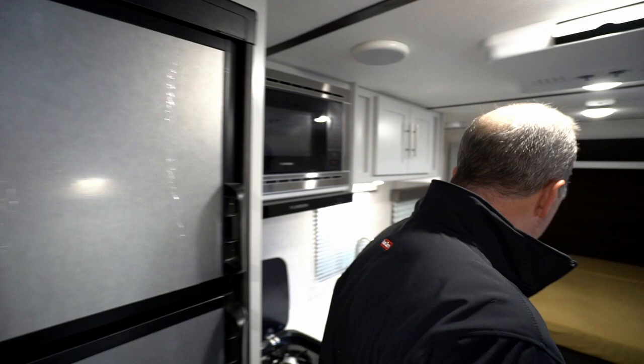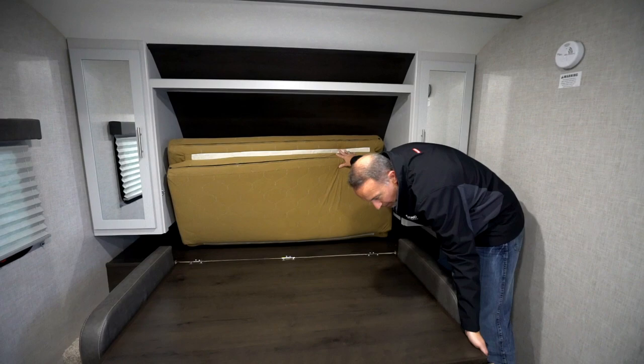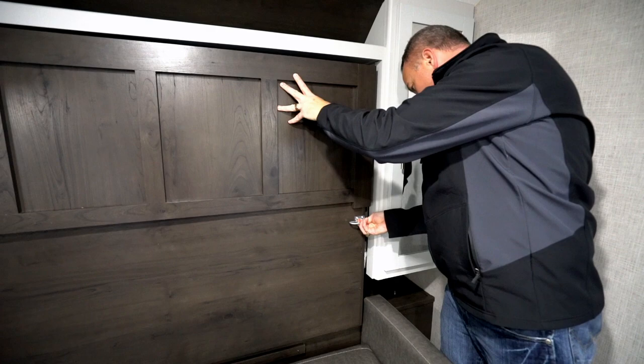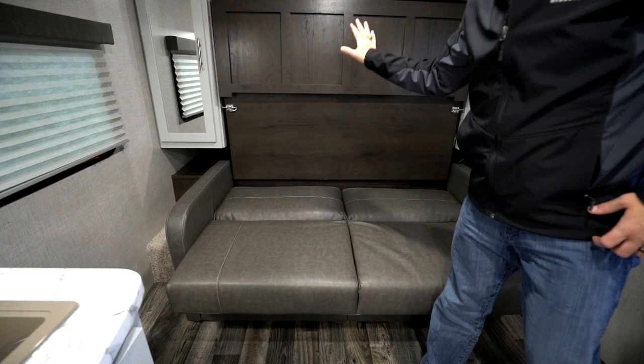We make our way back over to the master — and I wanted to show you this. This unit comes with a Murphy bed. So when you're not needing the bed, you just put that up. This folds back in, and underneath the Murphy bed you have a leather jackknife sofa. So you can sleep in the Murphy bed or sleep on the jackknife sofa, or if you got the Murphy bed raised up you can just push the sofa back and do some entertaining, hang with everybody, watch the TV, whatever you want to do.